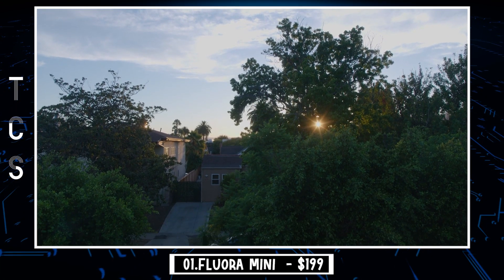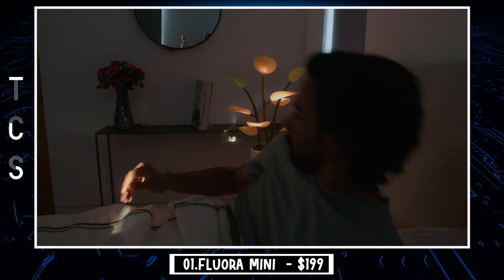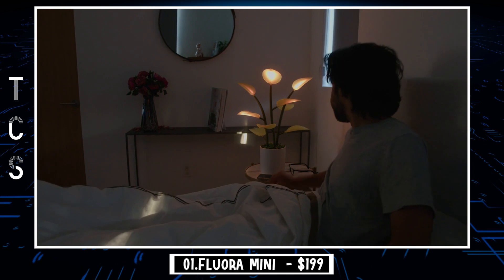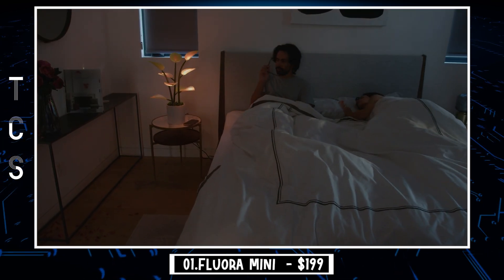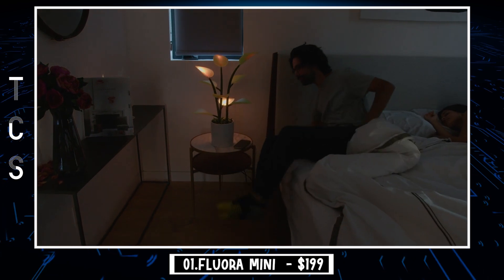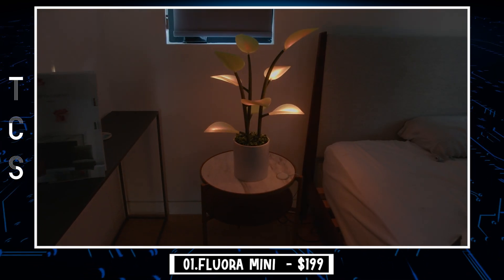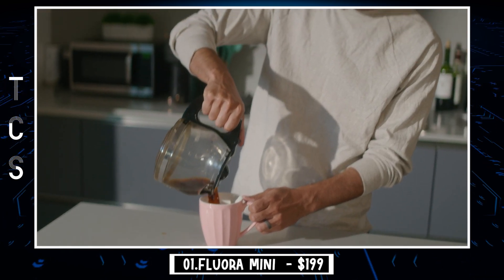No green thumb? Wish your plants could do more than just sit there? Looking for something different when it comes to accent lighting? Have we got a smart device for you — the Flora LED house plant, which is exactly what it sounds like. Flora is an inventive yet likely divisive product that allows you to replace that pesky floor plant with one that lights up, shifts colors, reacts to music, and more.